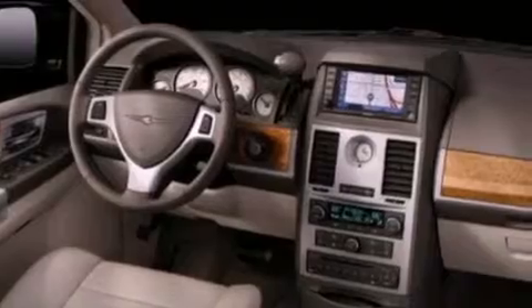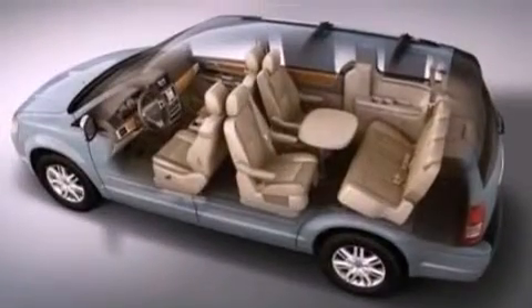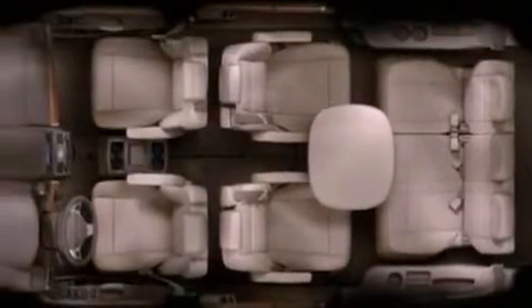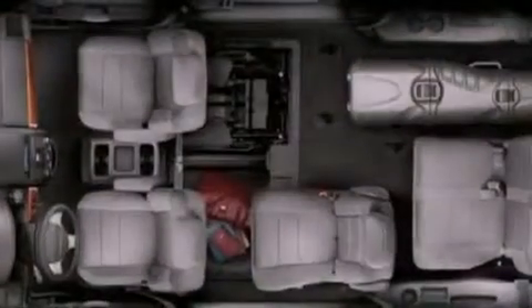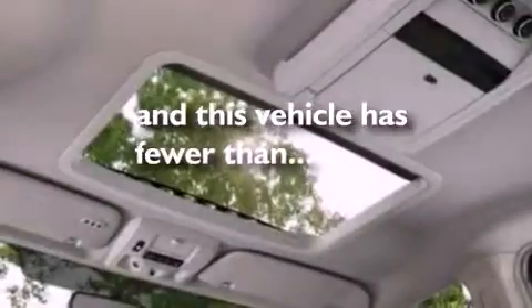The following features are also included: air conditioning, a power rear lift tailgate, cruise control, a six-speaker audio system, a leather-wrapped shift knob, a rear spoiler, roof rails, dusk-sensing headlights, full-power accessories, and this vehicle has less than 53,000 miles.